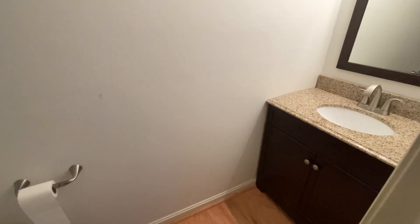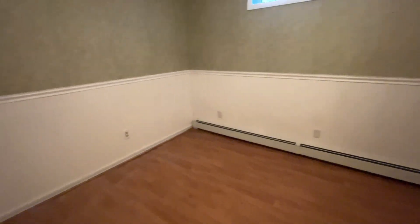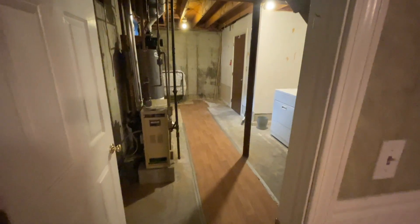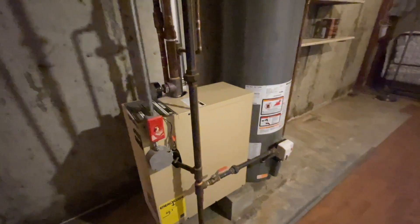An updated half-bath completes the first floor of this brilliant home. Downstairs, the basement features a finished room that can be adapted for various uses. The utility room houses the washer and dryer, along with a Well-McLean boiler that was replaced in 2010.